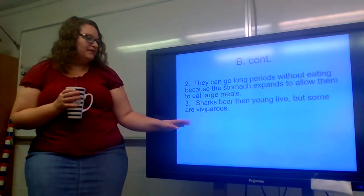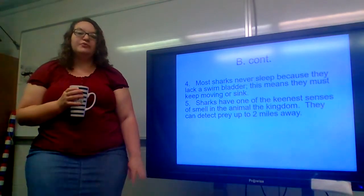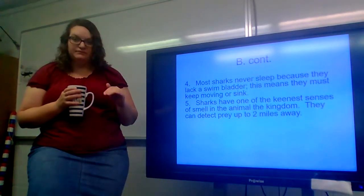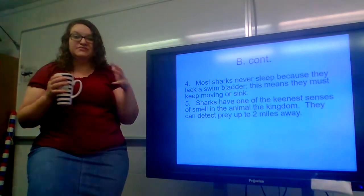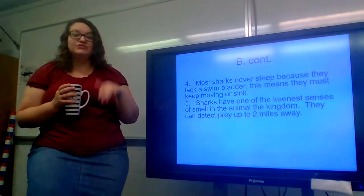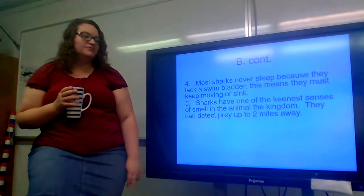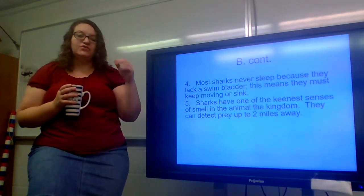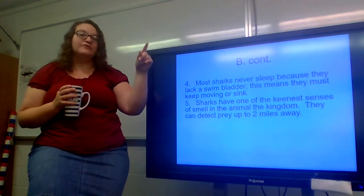Sharks bear their young live, but some are viviparous. Most sharks never sleep because they lack a swim bladder. The swim bladder is what keeps a fish from sinking if it stops moving — sharks don't have that gas-filled chamber, so they have to keep moving or else they are going to sink. Sharks also have one of the keenest senses of smell in the animal kingdom — they can detect prey up to two miles away. Typically, the way they sense their prey is through the scent of blood, so smelling blood up to two miles away can signal a potential meal.